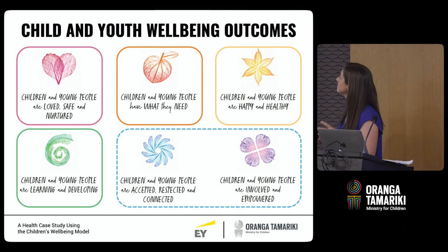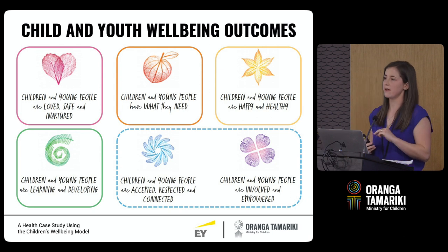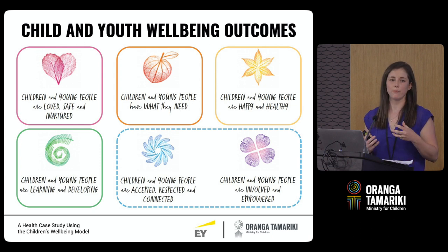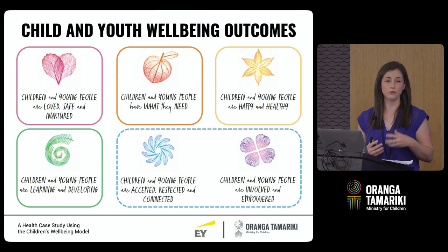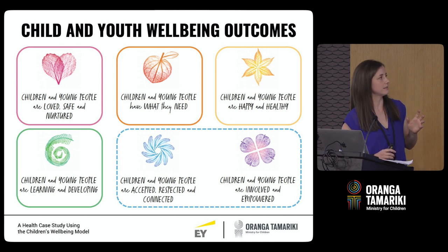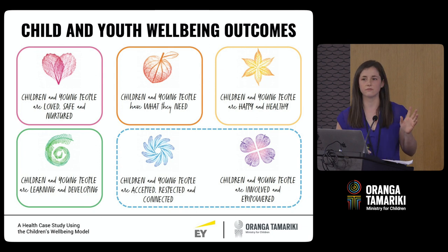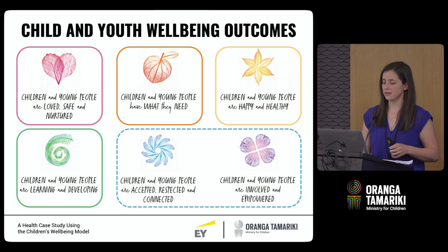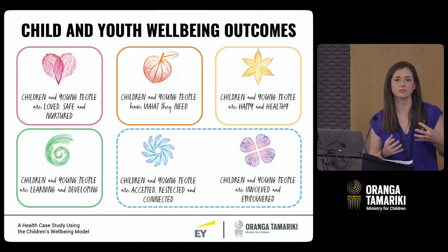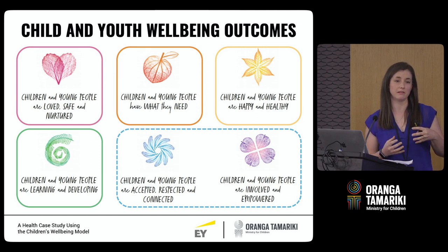So how does the model work? There are three main parts. The first is the conceptual understanding of well-being — this is really the theoretical backbone. You might recognise the six outcomes on the slide. These are from the Child and Youth Well-being Strategy, which sets out six high-level and interrelated well-being outcomes and reflects what children and young people have said are important to them.